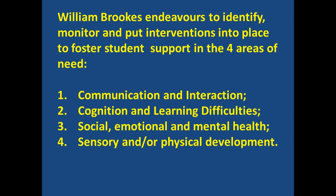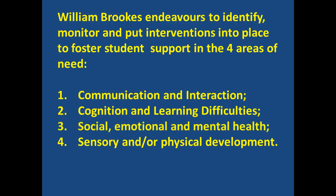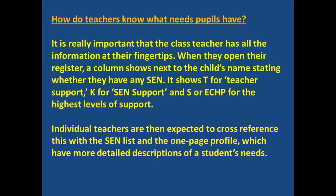The new Code of Practice that came into force on the 1st of September 2014 identifies four areas of need. This video is all about how we help people with social, emotional, and mental health needs.